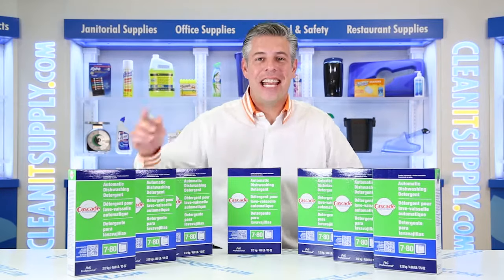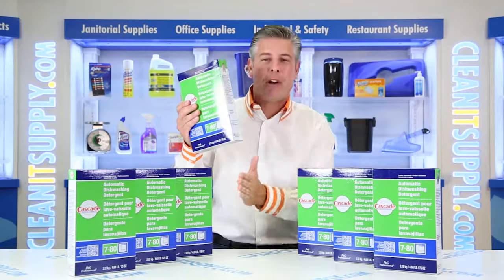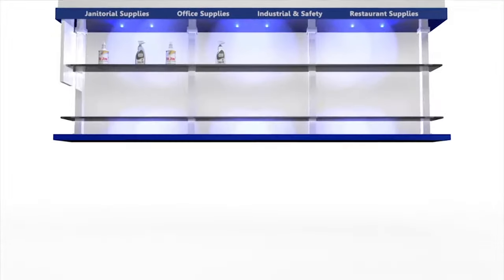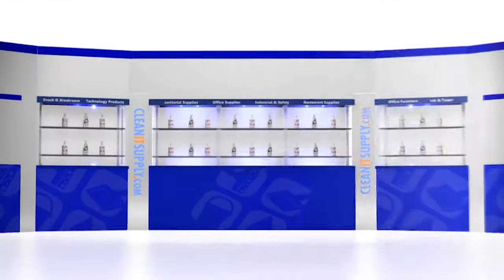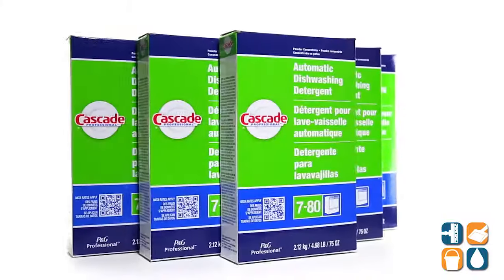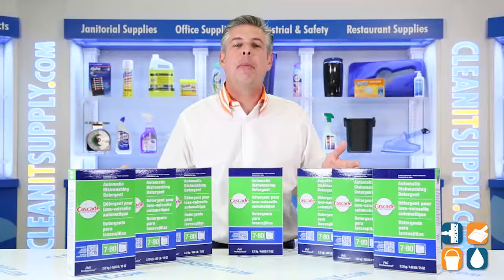Hey, this is Danny Deon, CleanIt TV, and welcome to the Cascades 59535 Automatic Dishwashing Powder in Fresh Scents, 7 Boxes Per Carton Detail Product Breakdown, available at CleanItSupply.com. This is the Cascades 59535 Automatic Dishwashing Powder in Fresh Scents, 7 Boxes Per Carton from Procter & Gamble Professional.